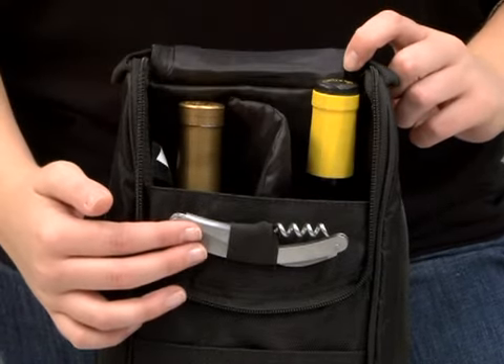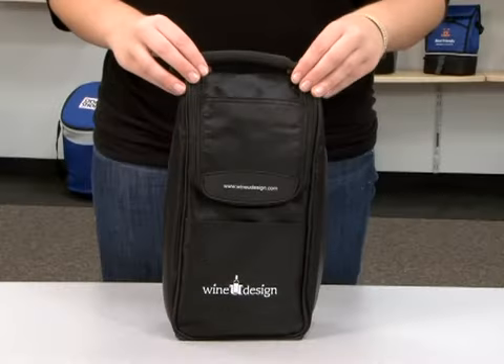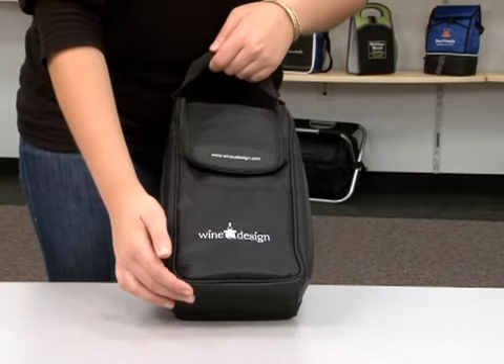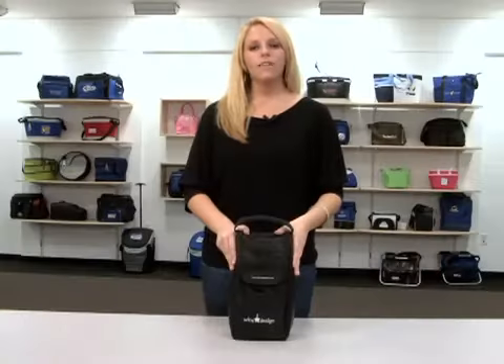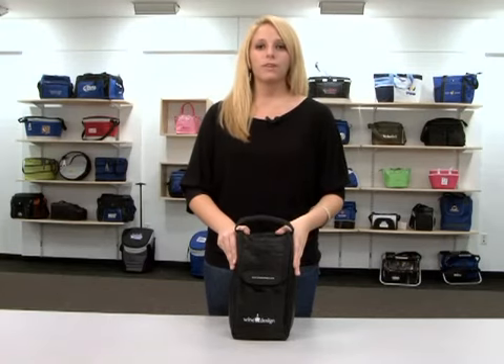Also included is this multi-purpose stainless steel corkscrew. This case also has a padded top grab handle and a non-slip base for added stability. The Wine Lovers gift set would make an excellent room drop gift or employee giveaway.